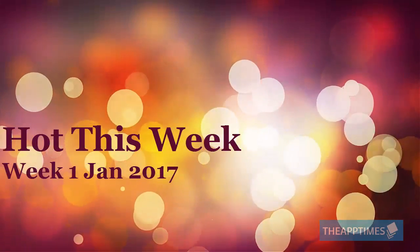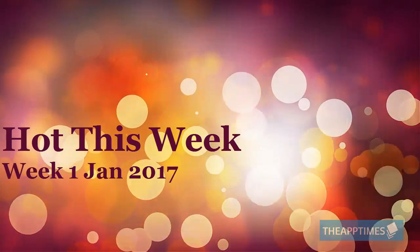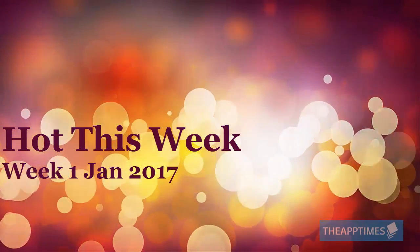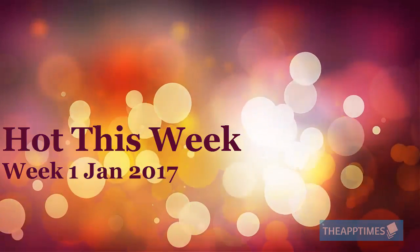Hi guys, I'm Adeline and I'm excited to be back with a brand new edition of Hot This Week. This is the first episode for the new year and it's packed with some cracking good stuff. So let's jump right in.